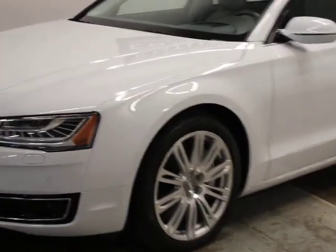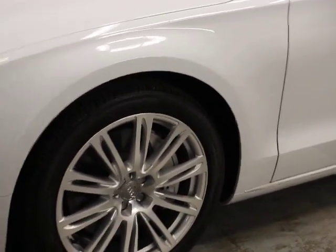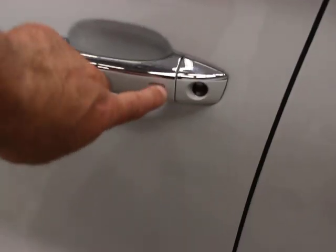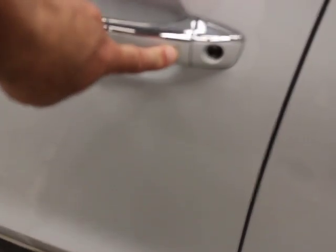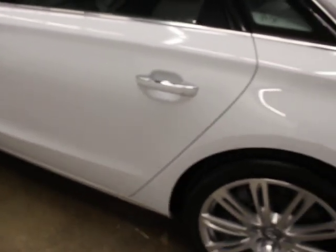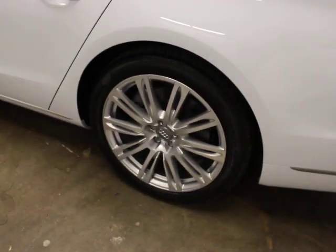Specifically what we're looking for is the driver's assistance and premium package. The body and paint are super clean. Tires are in good shape. Wheels are in good shape — no curb rash on any of them. Paint is really clean. You have comfort access, so you can lock and unlock the door with the button here. It's part of Audi's smart key system on all four doors.